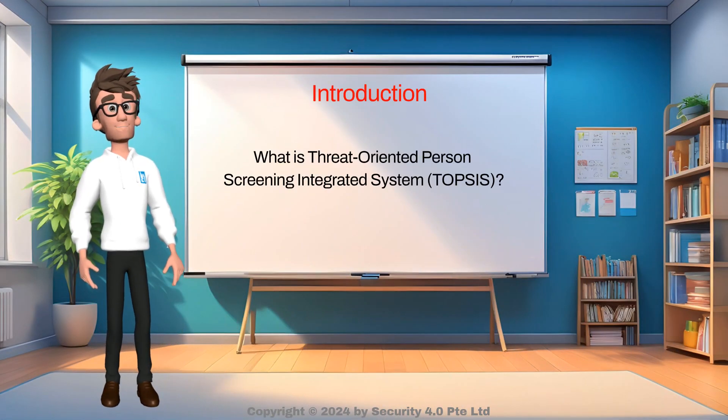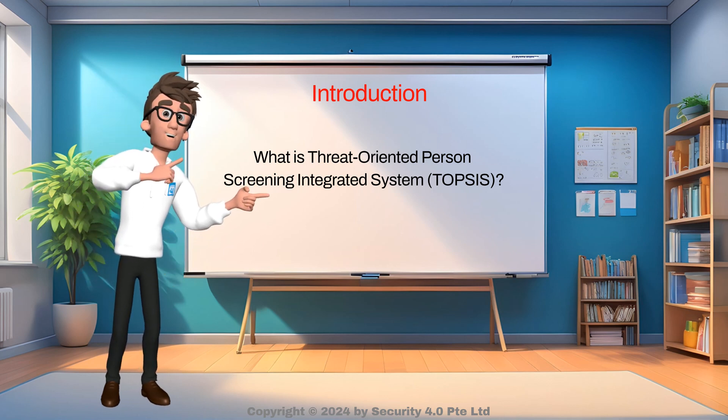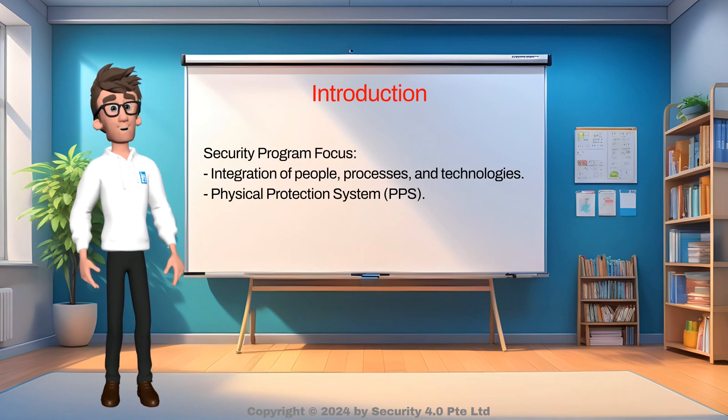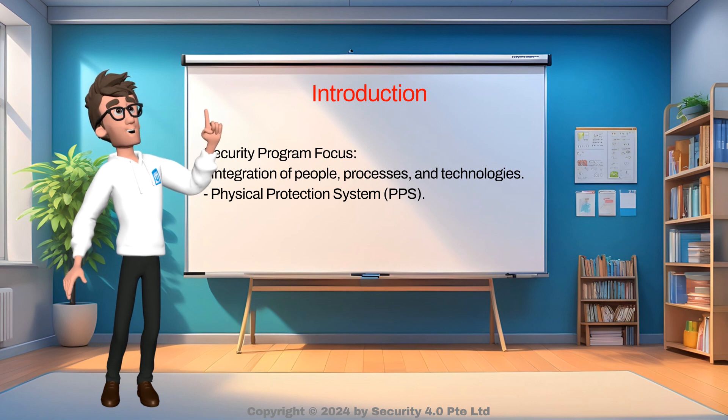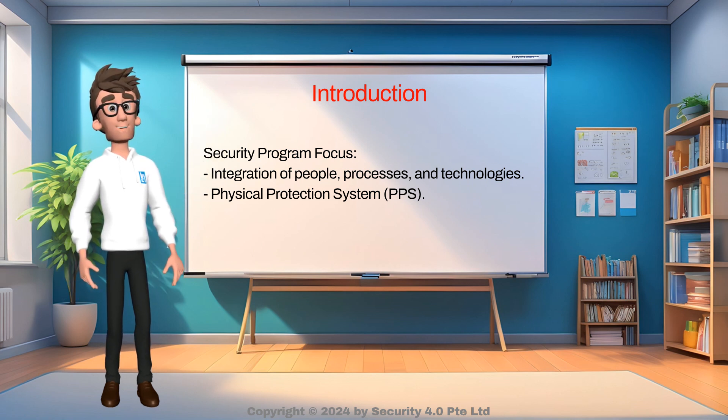Hi, my name is Tom. Today I will share with you what is Threat-Oriented Person Screening Integrated System. Security programs commonly focus on integrating people, processes and technologies, collectively known as the physical protection system, to protect organizations' assets against identified threats.